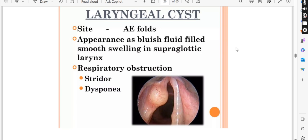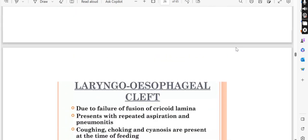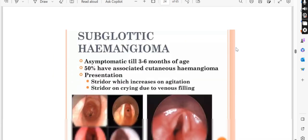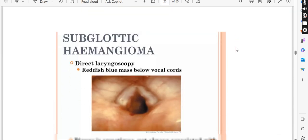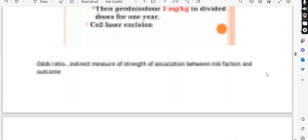When we talk about subglottic hemangioma, an important point to remember: you will get a swelling below the vocal cords. You will get a reddish-blue mass below the vocal cords in subglottic hemangioma.